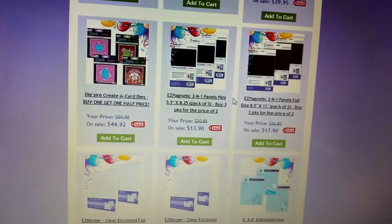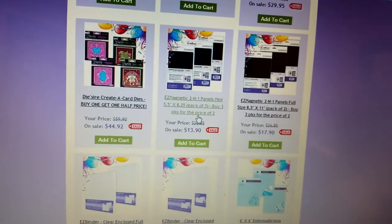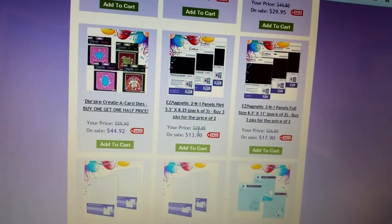Remember, in the States it would be free shipping. They have the magnetic die holders, and you get three packs of three — nine for $13.90.